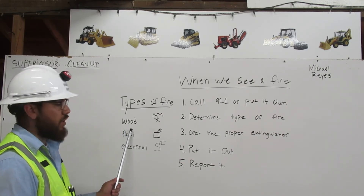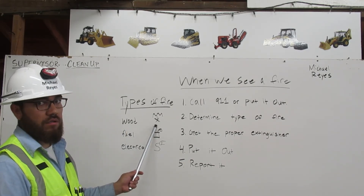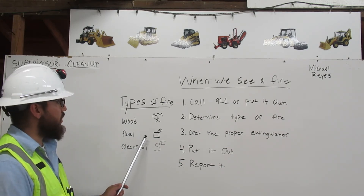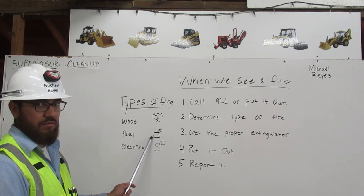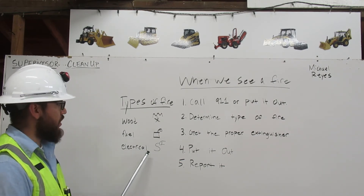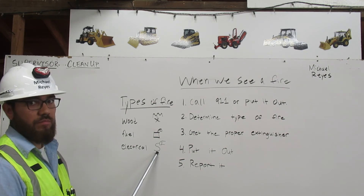The extinguisher for wood will have a picture of a campfire on it. An extinguisher for fuel will have a picture of a gas can on it. And an extinguisher for electrical will have an extension cord picture on it.